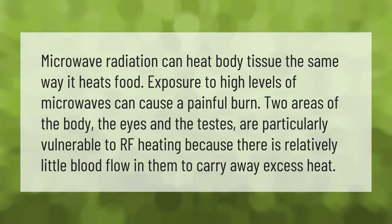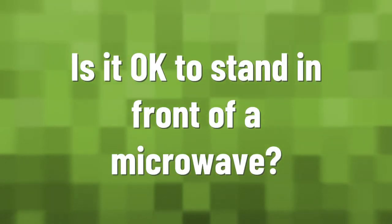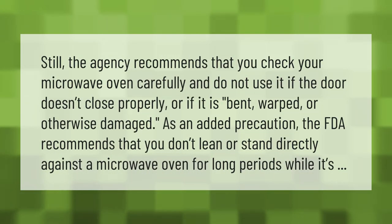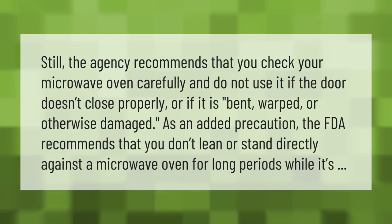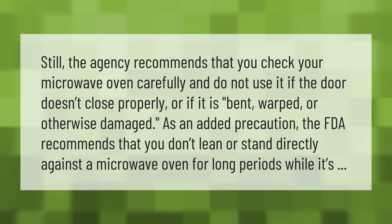The agency recommends that you check your microwave oven carefully and do not use it if the door doesn't close properly, or if it is bent, warped, or otherwise damaged. As an added precaution, the FDA recommends that you don't lean or stand directly against a microwave oven for long periods while it's operating.